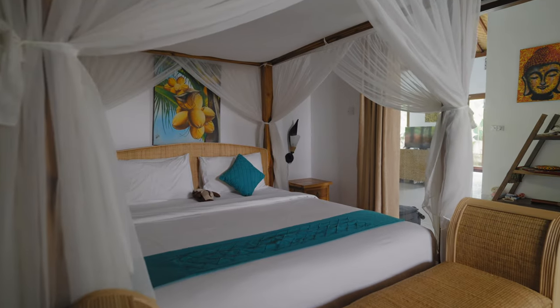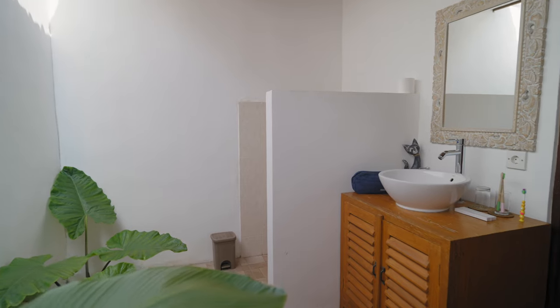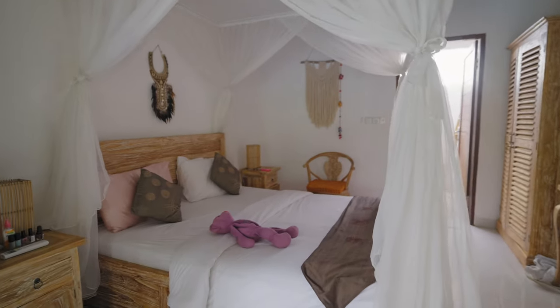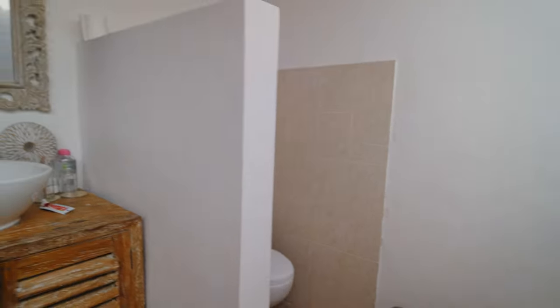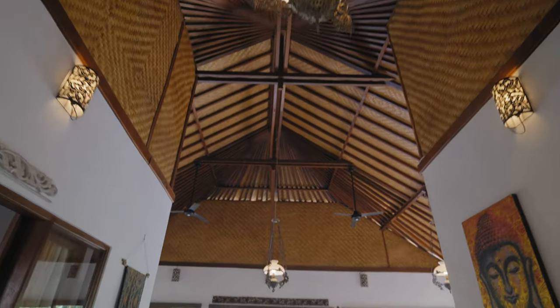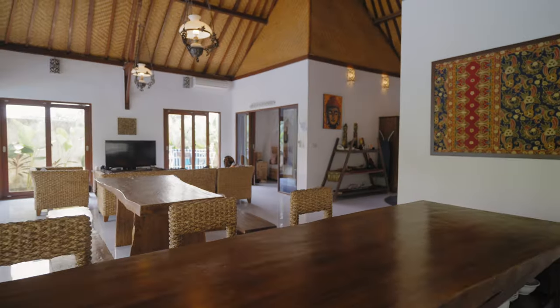We rented this villa for a month for about $1,400. It has three bedrooms, three bathrooms, a kitchen, a living area, and a pool. One thing you should know about Ubud is that it's not very walkable because most roads don't have sidewalks. Even the one kilometer stretch of road from our house to the center of town was very dangerous to walk along, and you'll either need a car or a motorbike to get around.